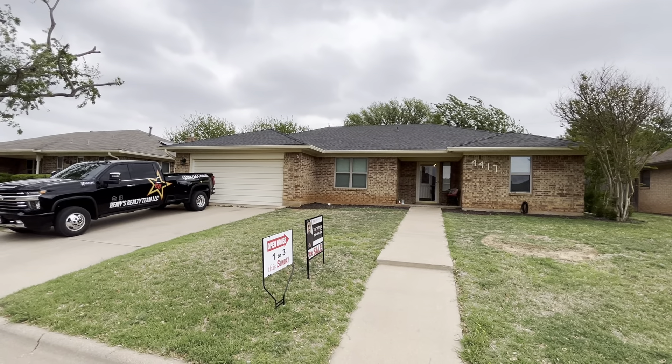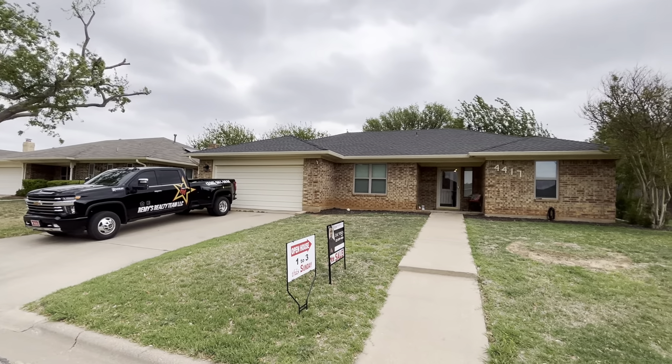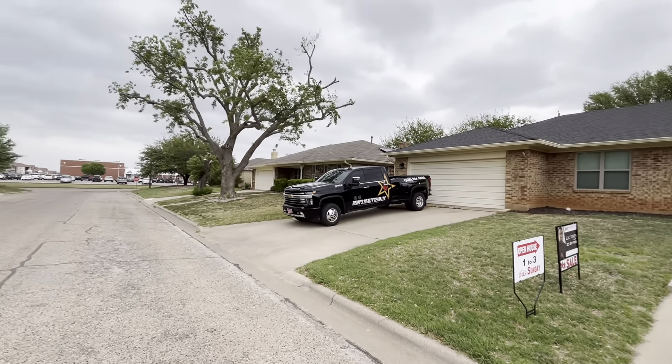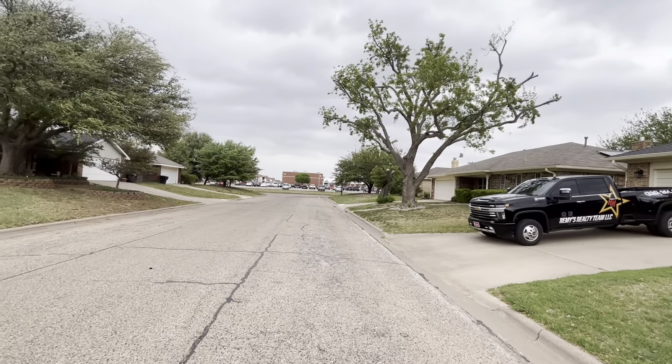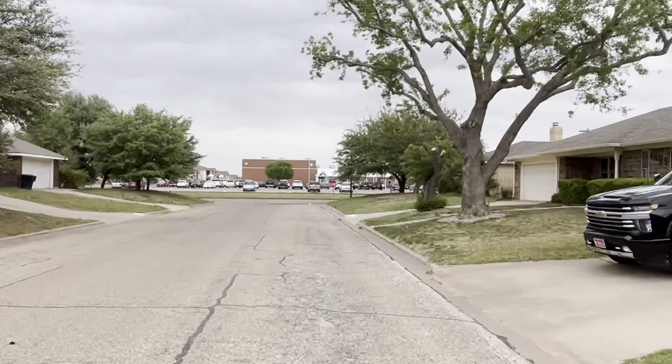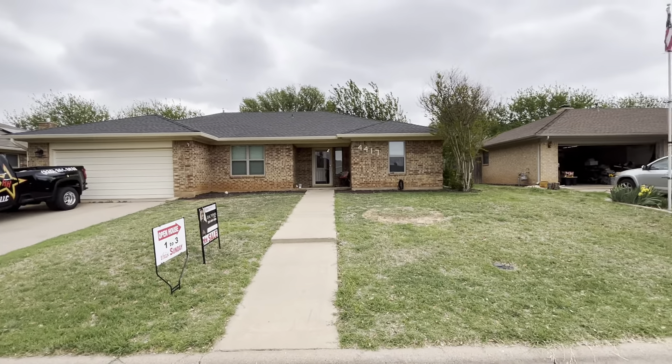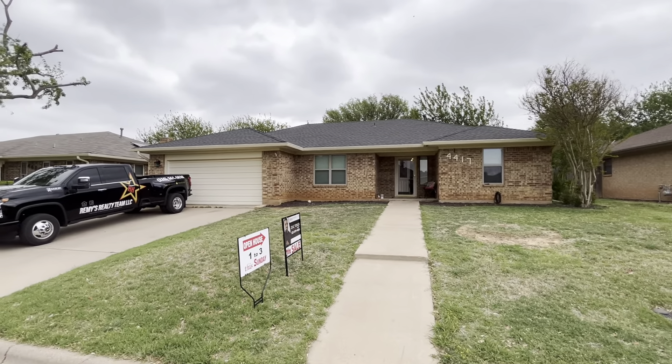Hey guys, I'm out here at 4417 Pamela, another great location. It's actually just across Rebecca Lane from the first house I went to see today. There's Ward Elementary School right at the end of the street — a very highly rated school. I love this neighborhood; I've sold a lot of houses over here. They normally sell super quick.